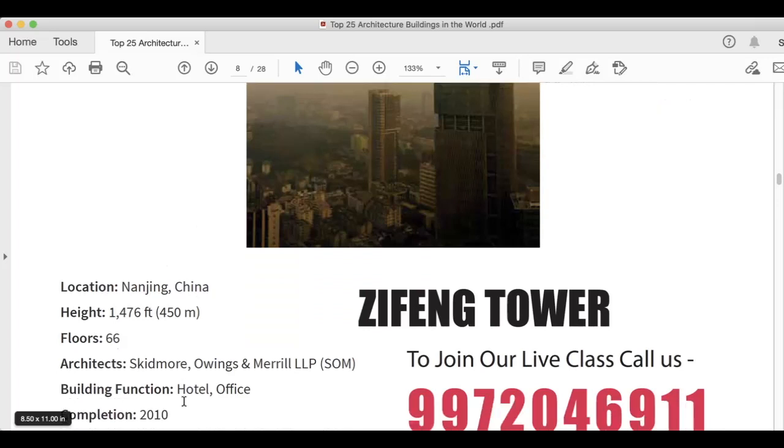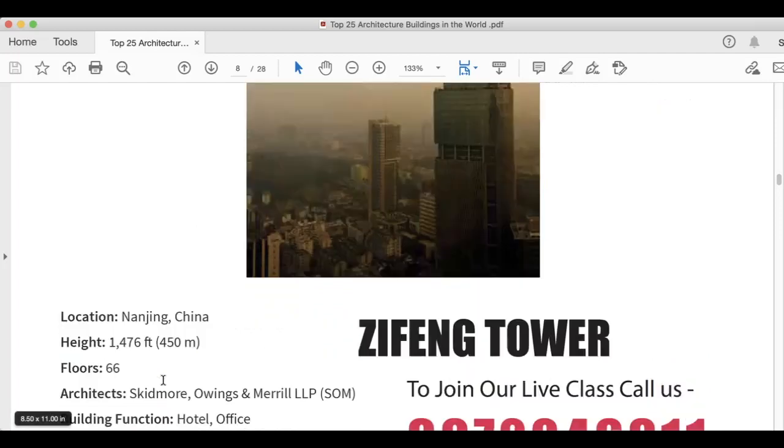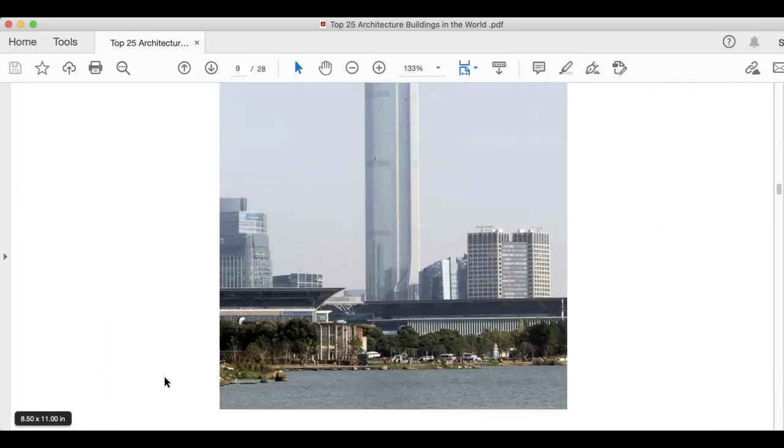The next image is Zifeng Tower, located in Nanjing, China. Height is 1,476 feet, 450 meters. It has 66 floors. Architects are Skidmore, Owings and Merrill LLP. Building function is hotel and office. This was completed in 2010. The PDF is available on the Ignite app — you can download it.